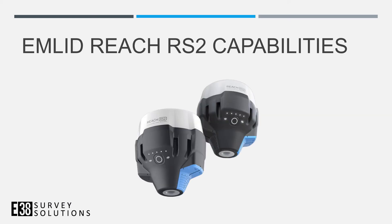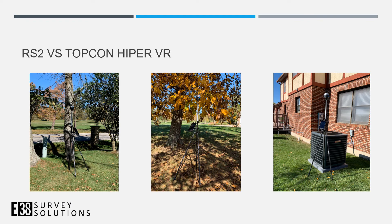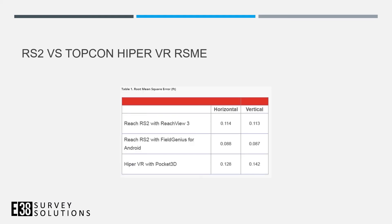I want to talk about why the RS2 is such a good product for collecting ground control points. We did a study comparing the RS2 against Topcon's latest receiver, the Hyper VR. We went to known trouble spots where older receivers couldn't get a fix, and both the Hyper VR and RS2 were able to get a fix in those locations. In terms of results, they were basically identical — the RS2 did slightly better across the board — and the key takeaway is that it compared very well in tough environments.